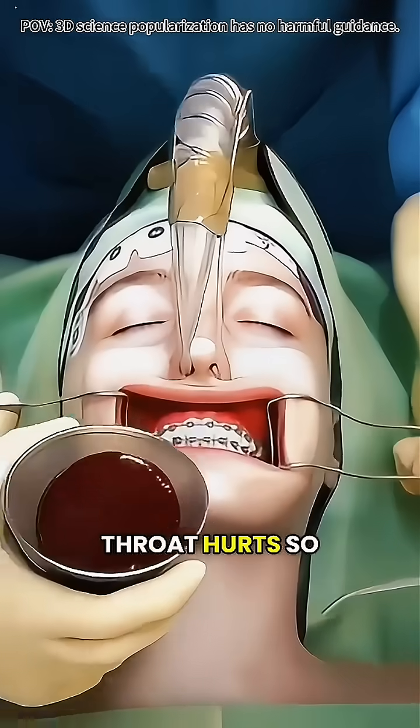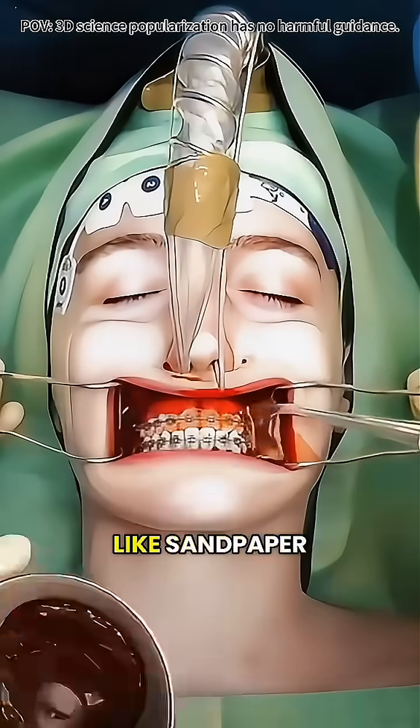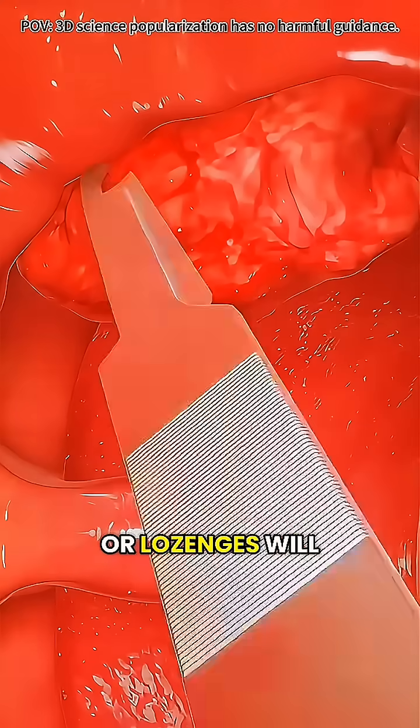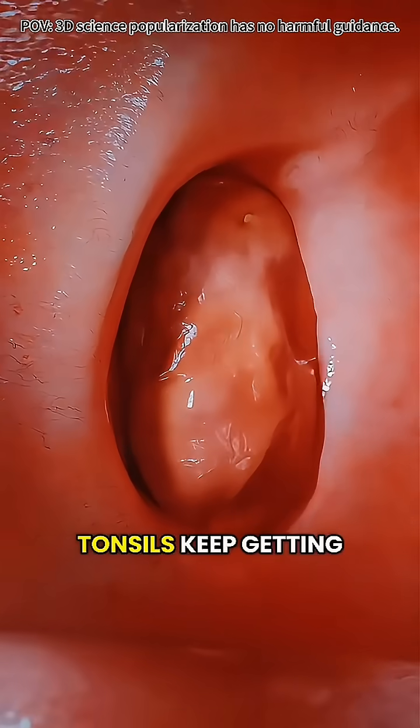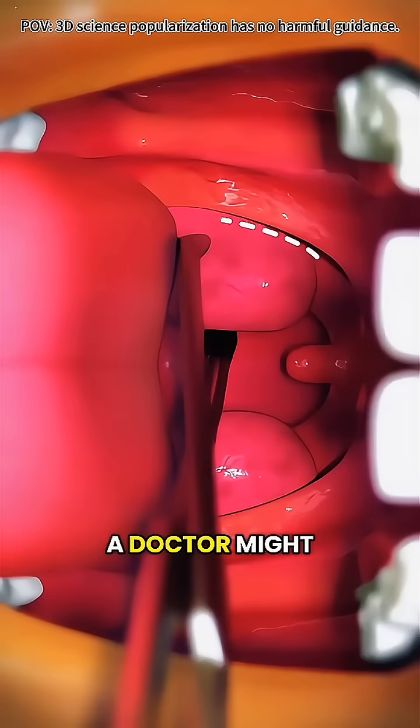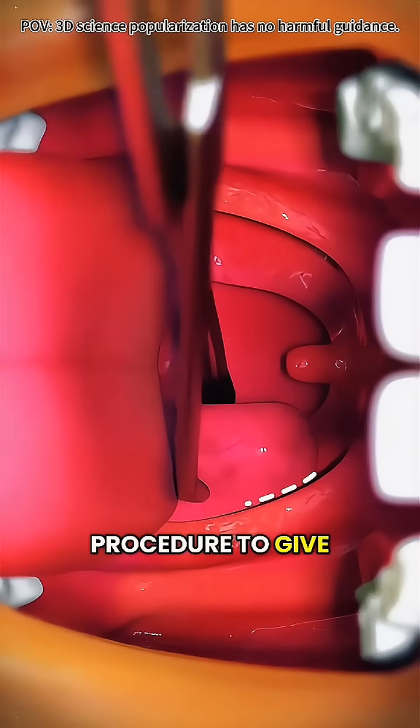Ever get that feeling where your throat hurts so much even swallowing feels like sandpaper and it keeps coming back? Many think hot water or lozenges will help, but if your tonsils keep getting inflamed or you have repeated fevers and snoring, a doctor might suggest a small procedure to give them a break.